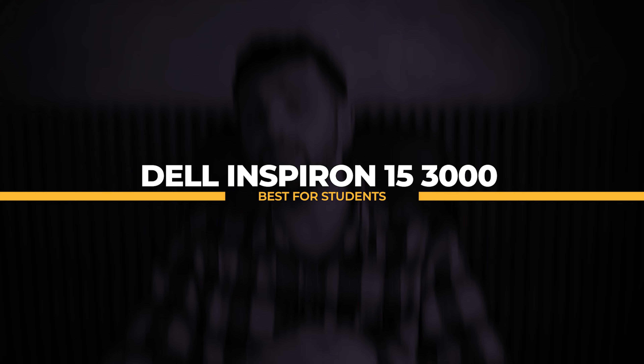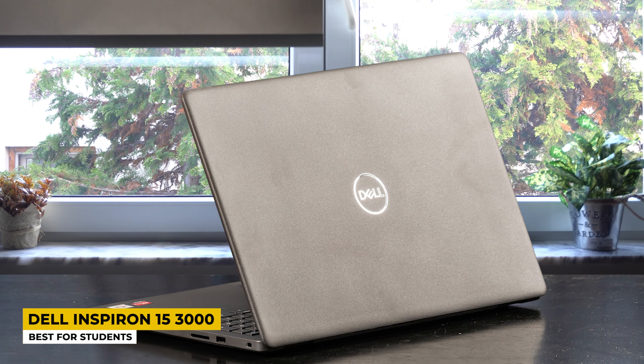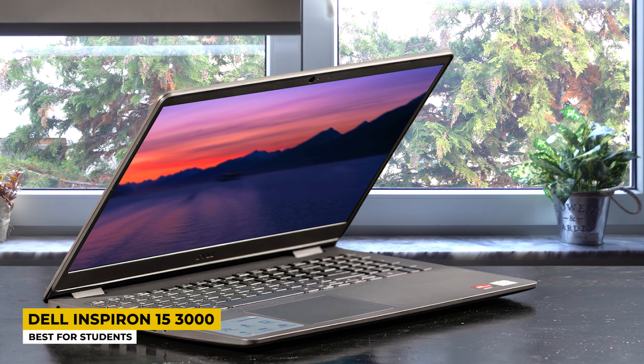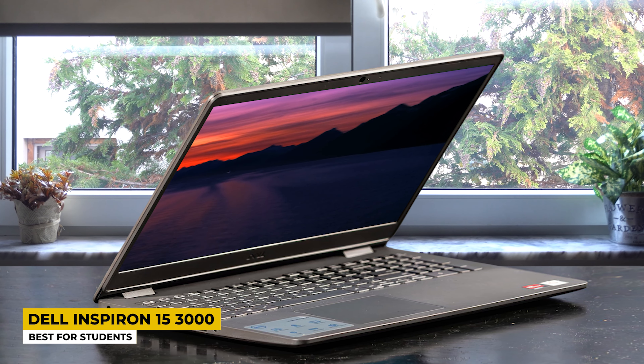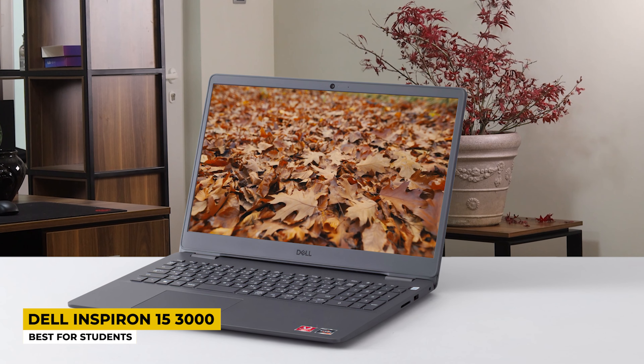The Dell Inspiron 15 3000 is listed as the best laptop for students. Students need a good laptop for studying — not just for computer science but for any field — and this laptop is also great for presentations. It has a pretty design, comes in black, and is made of soft plastic which is still very durable. It's very thin and lightweight, making it a portable laptop you can carry around easily.